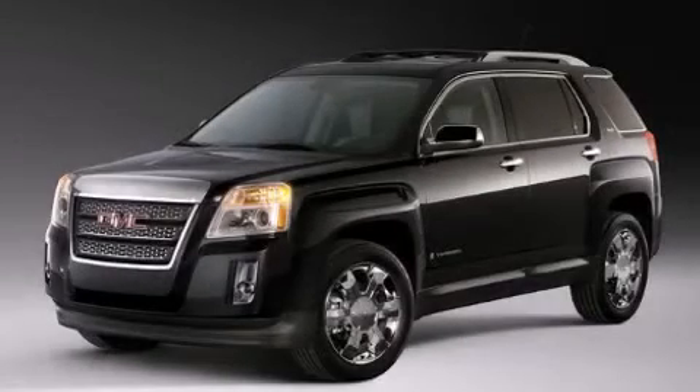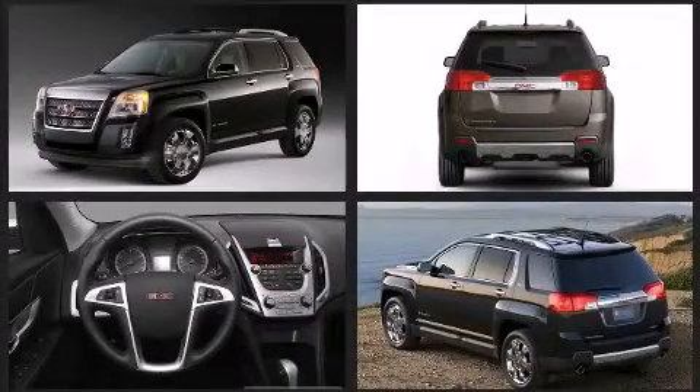Treat yourself to a test drive in the 2011 GMC Terrain. It features a front-wheel drive platform, an automatic transmission, and a 2.4-liter four-cylinder engine.